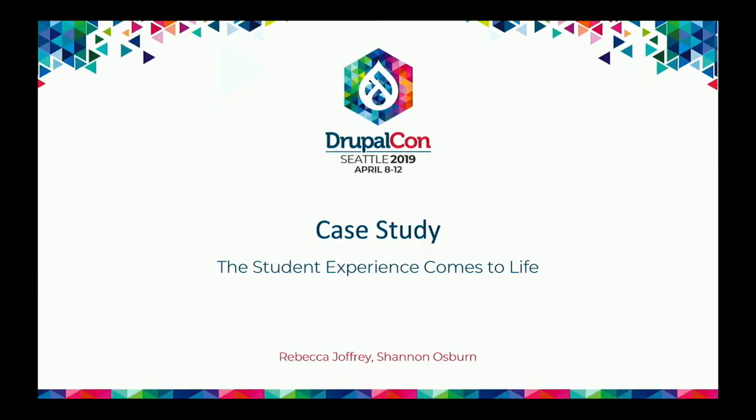Shannon Osborne and Rebecca Joffrey from Cornell University embarked on a project about two to three years ago that started out as a Salesforce project. They had a mandate from the provost to improve the student experience, and many of their colleges were using Salesforce to orchestrate experiences with students. They set out on the project and then realized they needed an elegant front end.